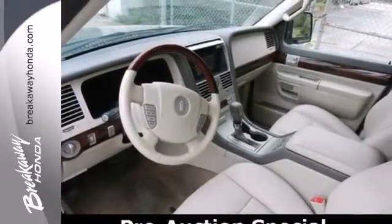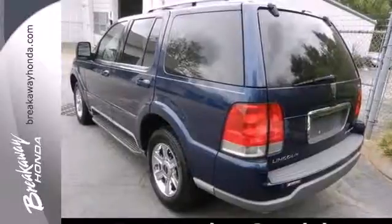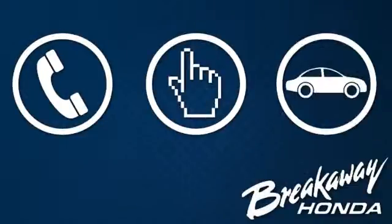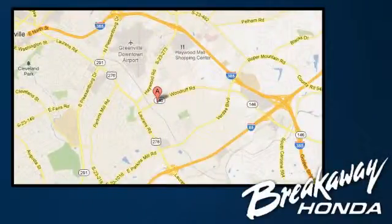Rescue yourself from an overpriced average SUV. Test drive this jam today. Call, click, or stop in today. We're conveniently located at 330 Woodruff Road in Greenville, South Carolina.